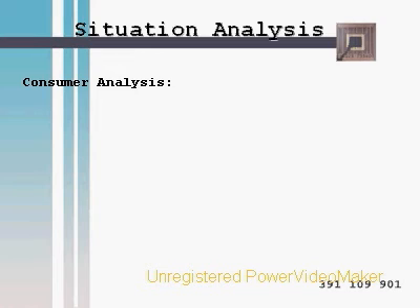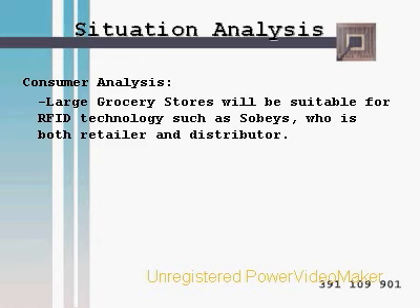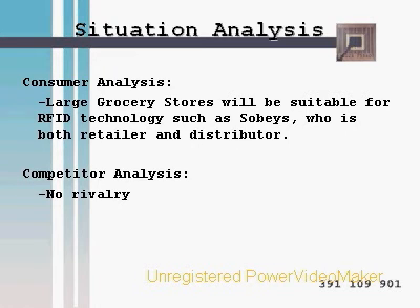The store we chose to implement our equipment in is Sobeys Incorporated — the largest retail and grocery distributor in Canada, owning franchises of over 1,300 stores. We chose Sobeys mainly because they are both the manufacturer and the retailer of food, meaning products can be checked before they arrive in stores and the company will have more control over operations. Our competition analysis revealed that no other grocery store in Canada currently uses RFID technology, so there is no direct competition.